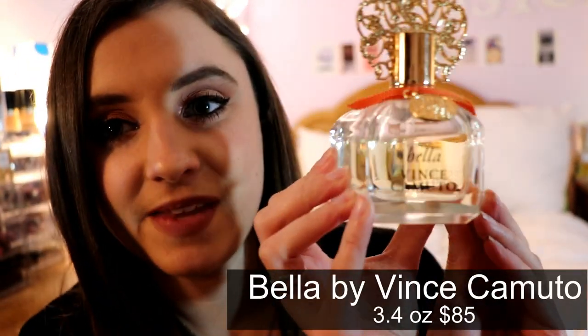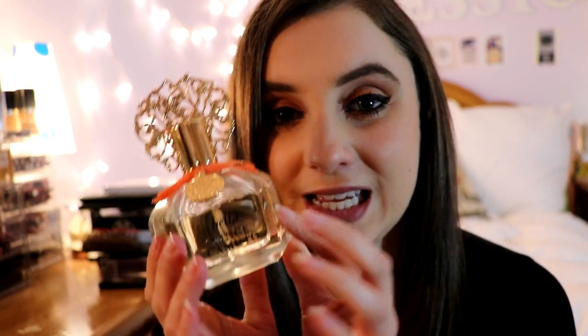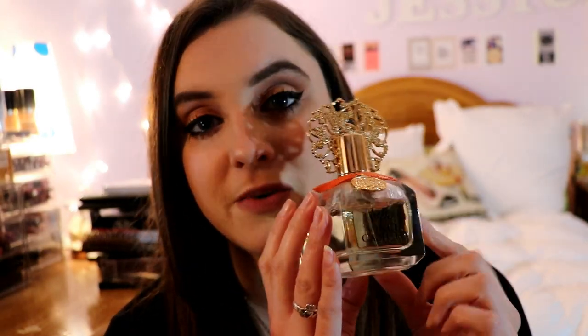If you have a perfume allergy or don't typically like very strong fragrances, I would highly recommend Daisy Dream by Marc Jacobs, or an eau de toilette in general, which are typically lighter than eau de parfums.